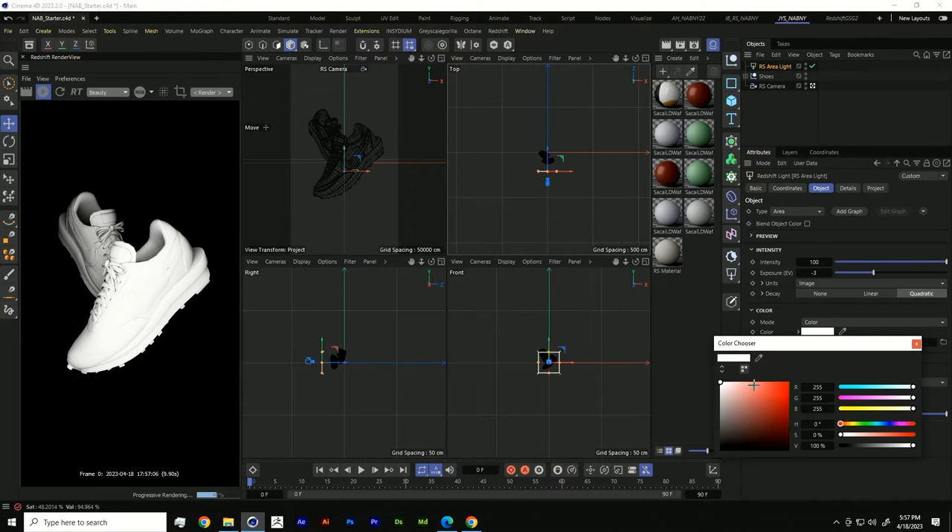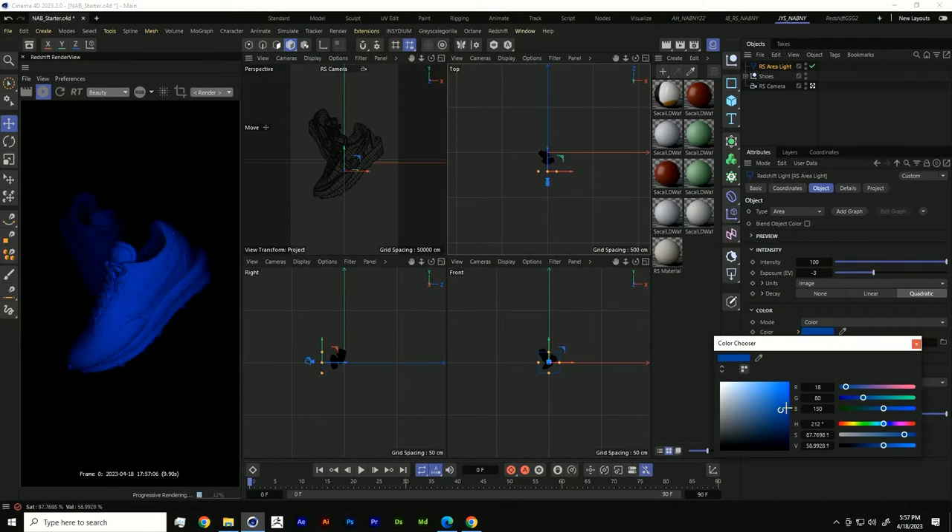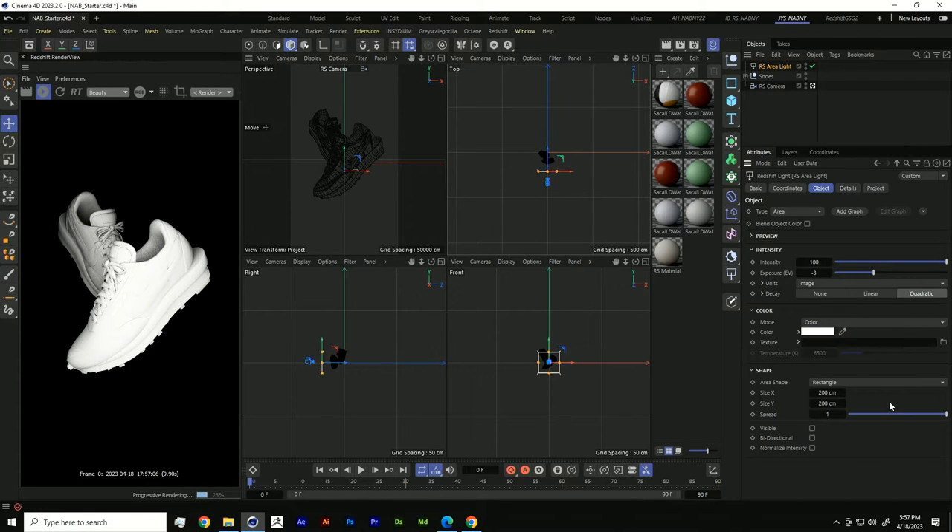With color, we can pump in different colors — let's say we're doing a brand collab with the Patriots, maybe we need a little bit of blue. Under the Shape tab, we can adjust how large, wide, or narrow our light is. Different size lights create different harshnesses of shadows: a really large light creates really soft shadows, and a really small light creates really harsh shadows. We know this because the sun is the biggest light in our universe, which is why during golden hour everything looks beautiful with soft rays of light.